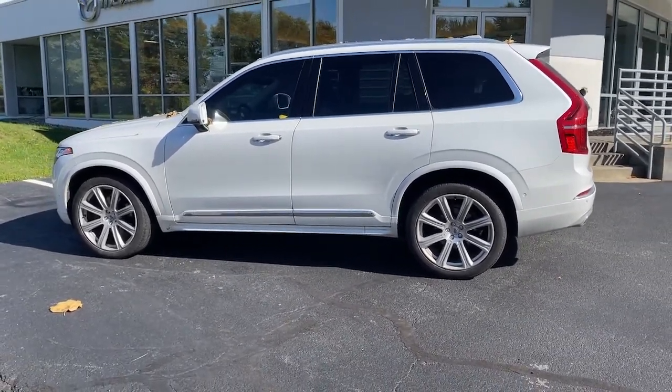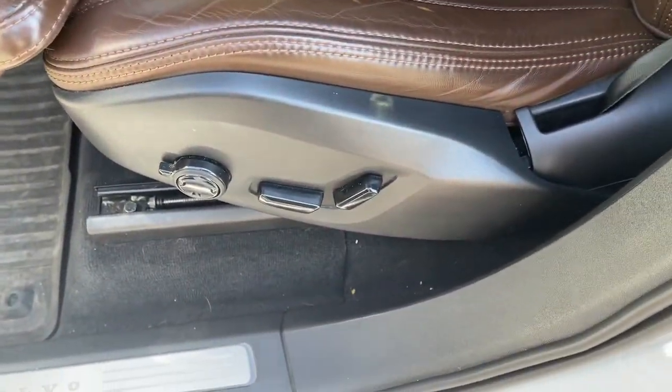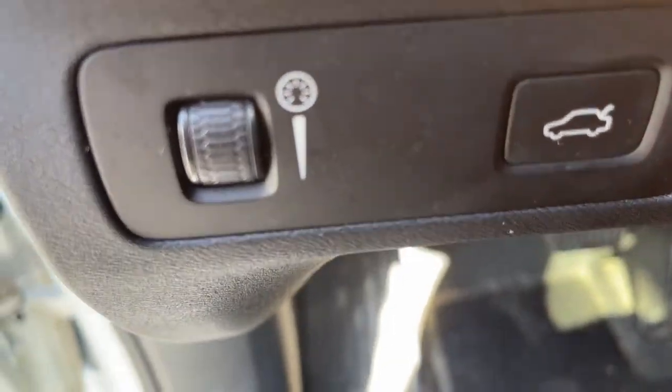Capability meets contemporary style in this tastefully designed XC90. See for yourself when you take it out for a test drive. Our professional staff looks forward to giving you excellent service.